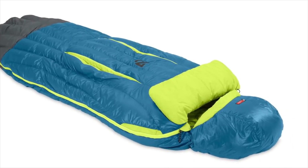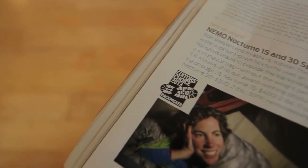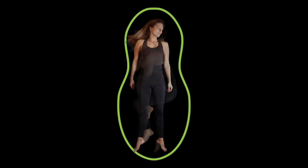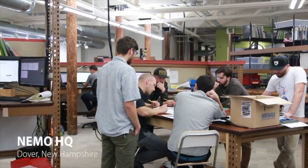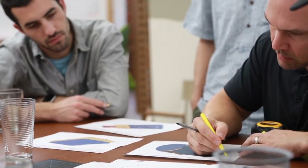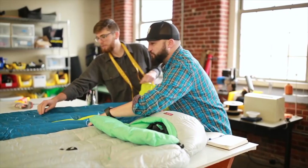Starting our list at number four, we have the Disco 15 from Nemo. The Nemo Disco replaces the old Salsa and is one of the best backpacking sleeping bags for folks who prefer to sleep on their sides or stomach. The Disco is a semi-rectangular bag that features an hourglass cut rather than the traditional taper of a mummy bag. This design allows tummy sleepers to pull their knee to mid-height comfortably. The Nemo Disco 15 has a unique spoon shape that makes it much roomier than the typical mummy bag.